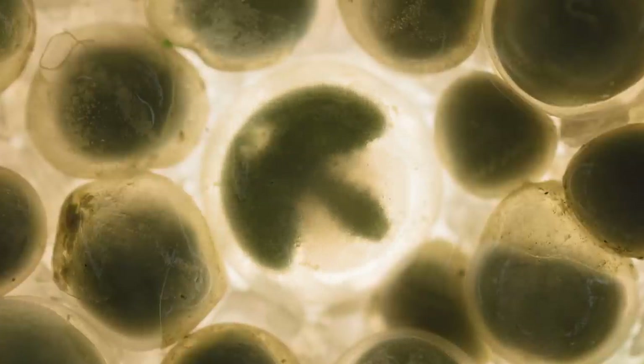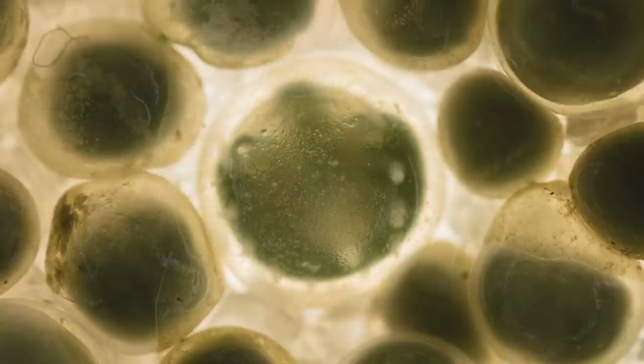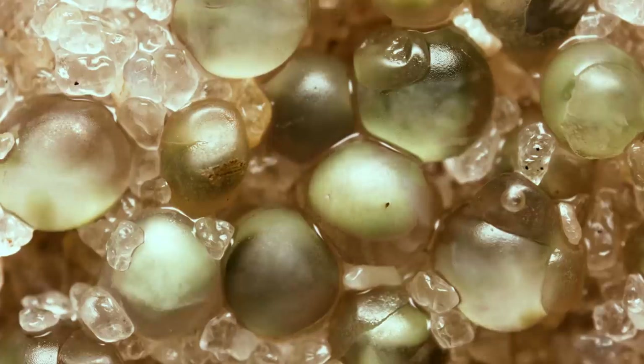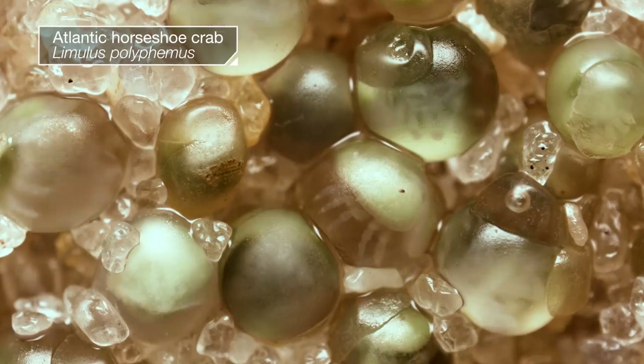These delicate, otherworldly creatures are just starting their lives, twitching and twirling inside their translucent homes. They're baby horseshoe crabs preparing for the moment they can break free.